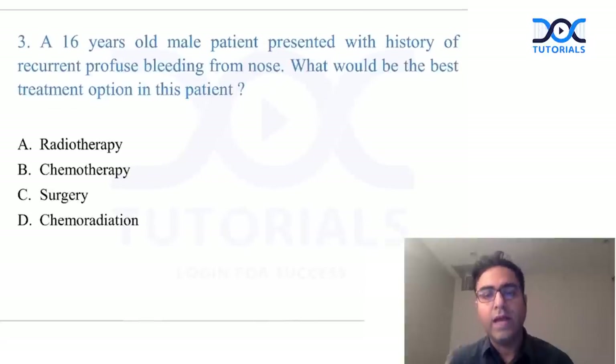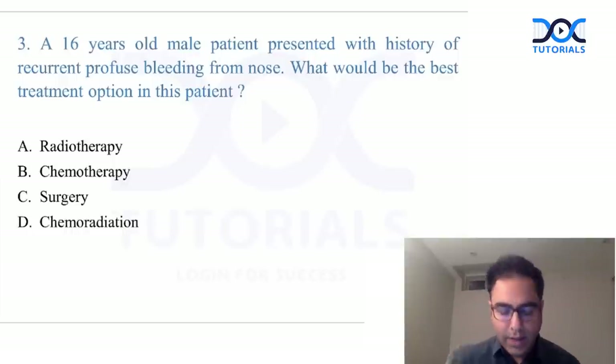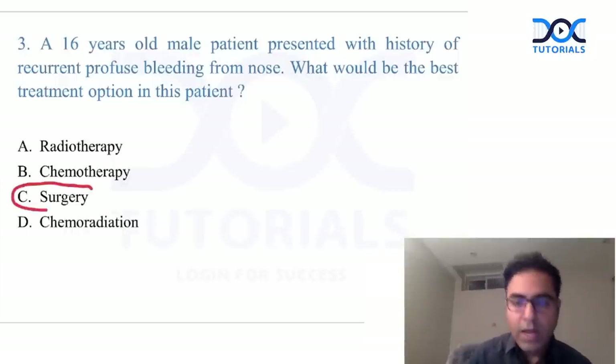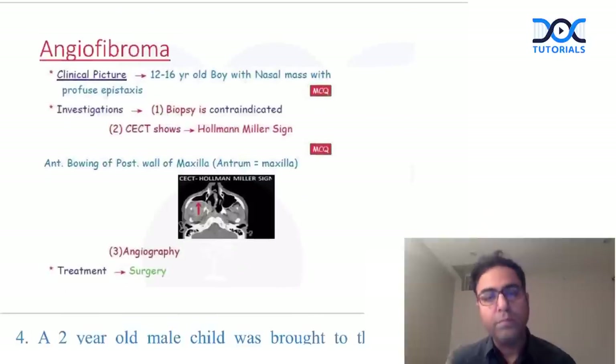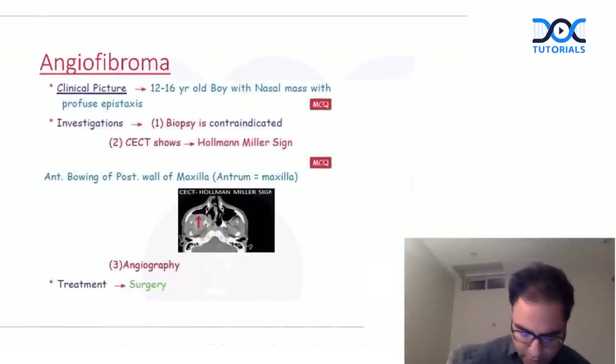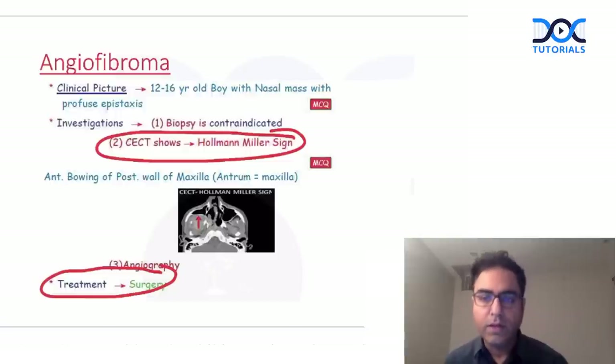The second angiofibroma question asked about the treatment approach for juvenile nasopharyngeal angiofibroma. Surgery is the treatment of choice — it is the most common benign tumor of the nasopharynx, and surgery is the primary modality of treatment. The answer is C. Keep in mind: CCT for diagnosis, and surgery for treatment.